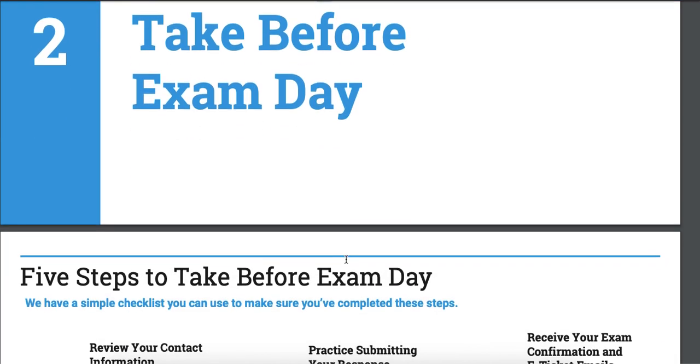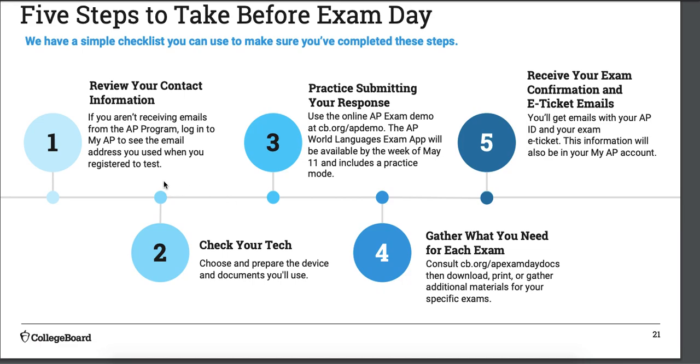Five steps to take before exam day. First, review your contact info — make sure everything is good. If College Board is going to email your e-ticket and your account has an email address you can't check anymore, that's going to be a problem. Second, make sure the test will actually run on the computer or phone you're using. If you have a really old laptop or an obscure browser like Opera, it may not run. Check your technology beforehand.